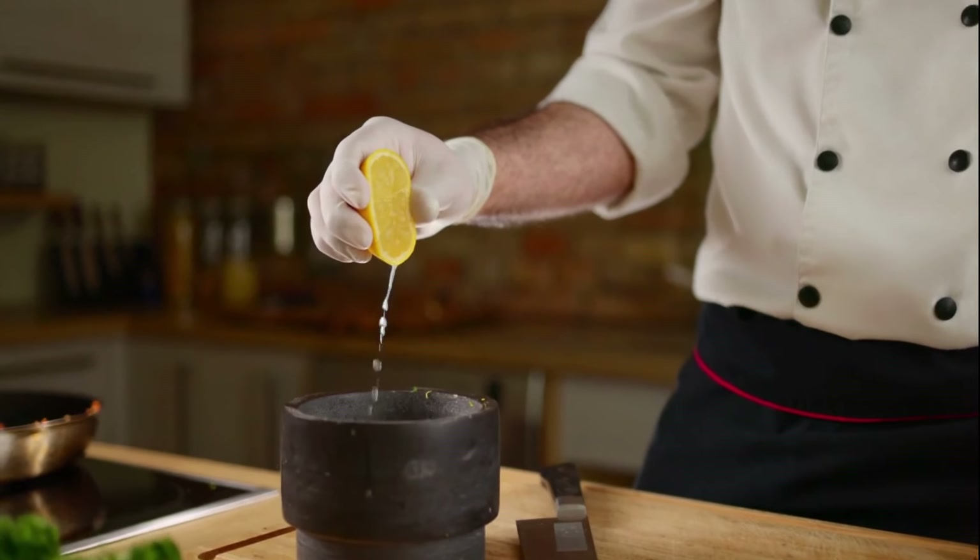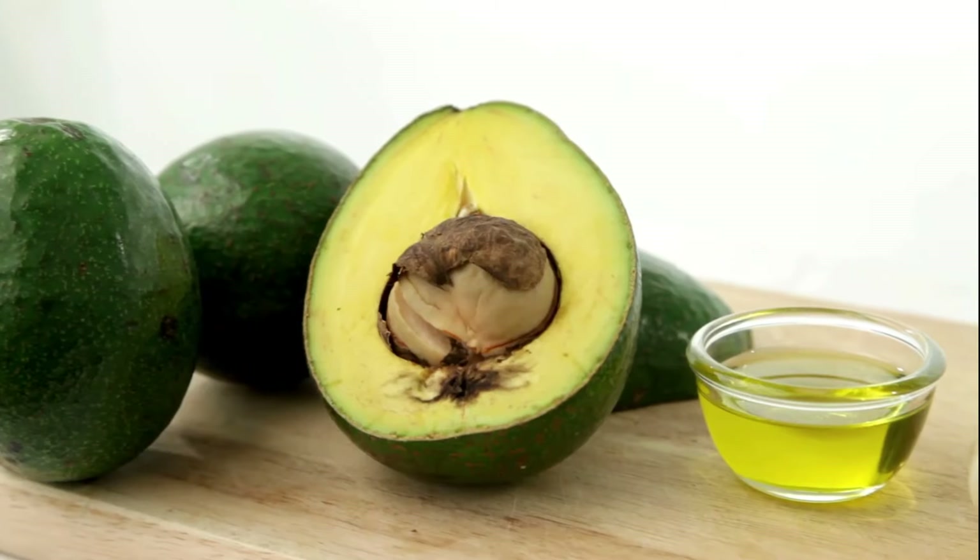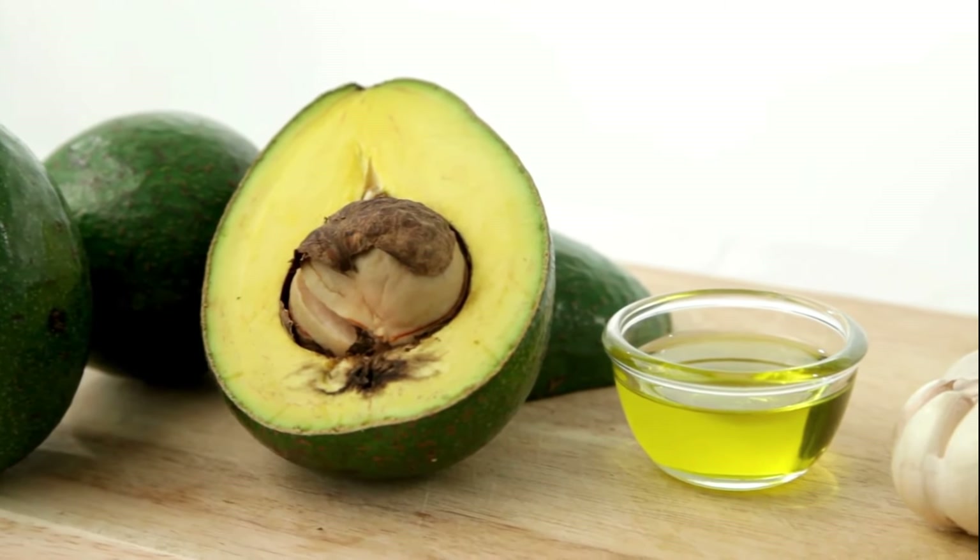And if you happen to have extra lemons lying around, you can use them to shine up metal surfaces or mix them with olive oil for a natural cleaner for wooden furniture.